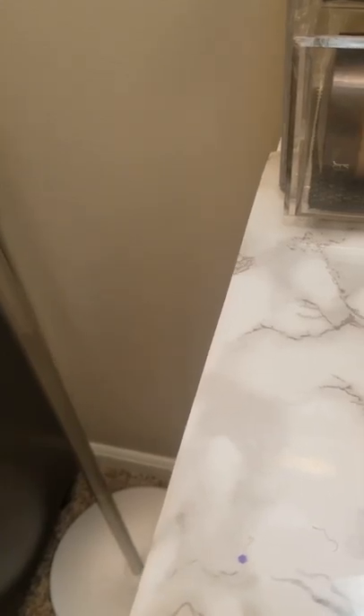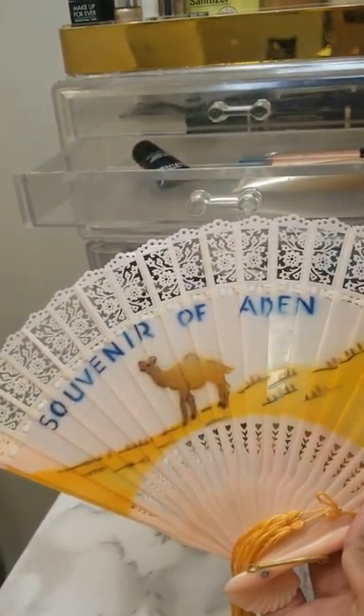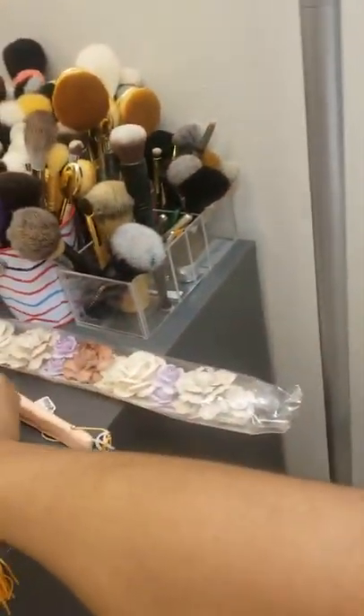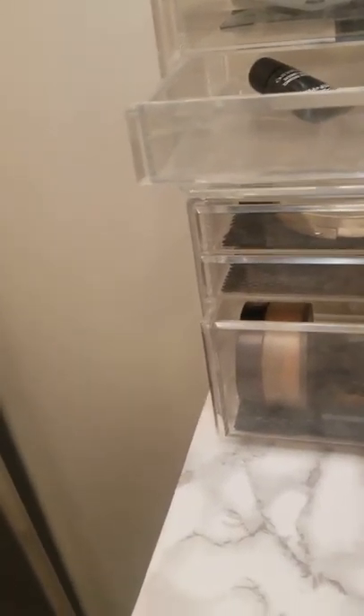I actually got this fan at a garage sale for about a dollar, but part of it is broken and I don't want to break it more, so I'll put it in a safe place. I'll just use this other one I also got at a garage sale. I use it to fan myself after I spray my setting spray.